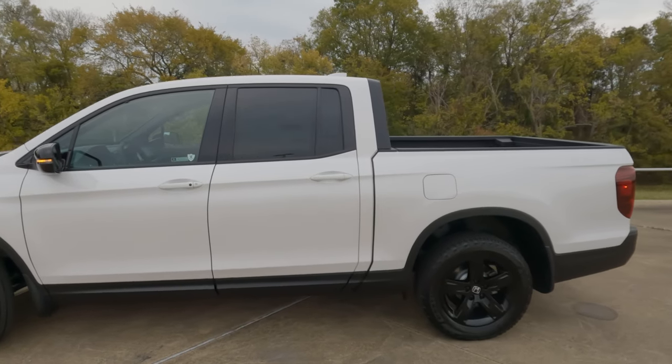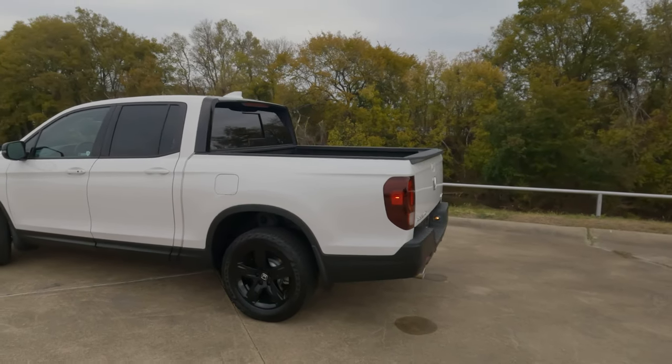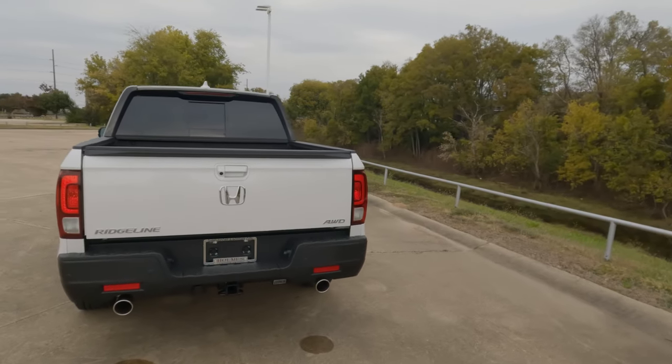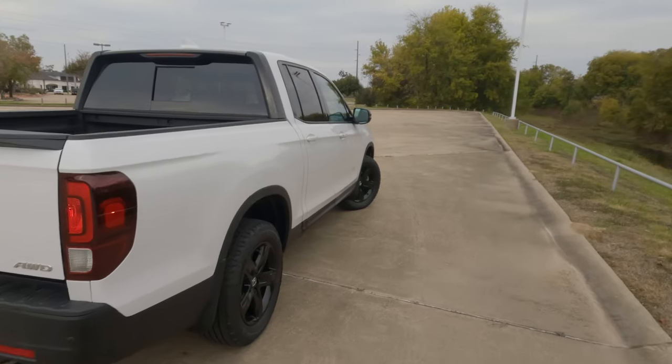These trucks start at $38,800, and there are four trim levels available: the Sport, the RTL, the RTLE, and the top trim level we're taking a look at today — the Black Edition. These trucks do come standard with all-wheel drive as of 2021.